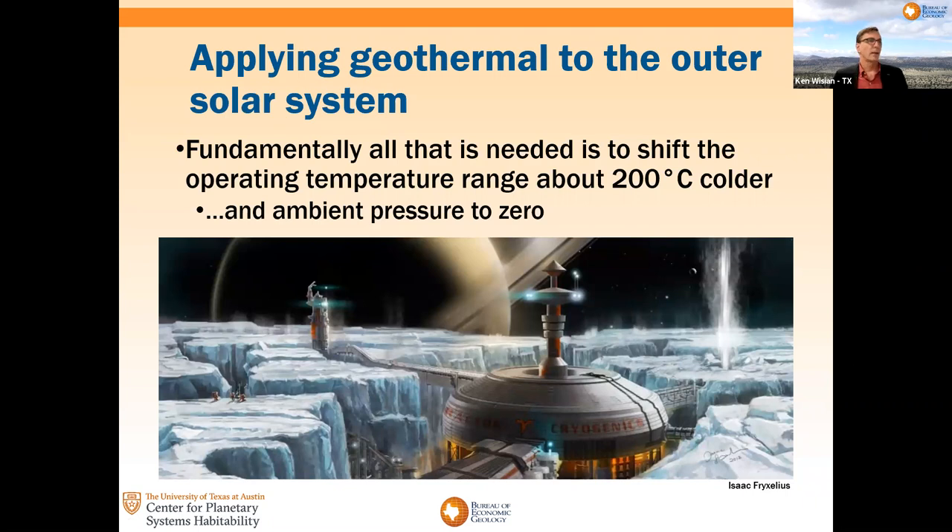So how can we apply that to the outer solar system? Particularly what I think is the juiciest target: the icy moons. Fundamentally, all that's needed is about a 200-degree shift to the cold side of the whole operating regime of a geothermal power system here on Earth, along with a decrease in exit pressure to zero.